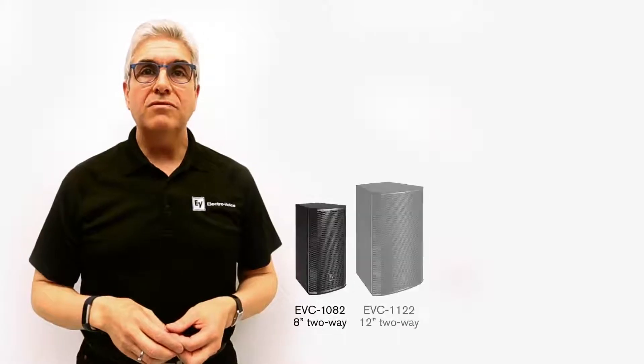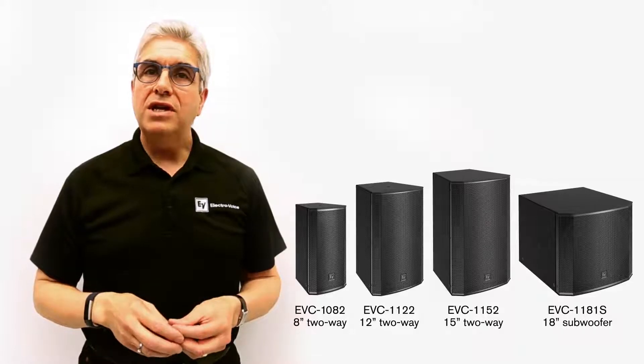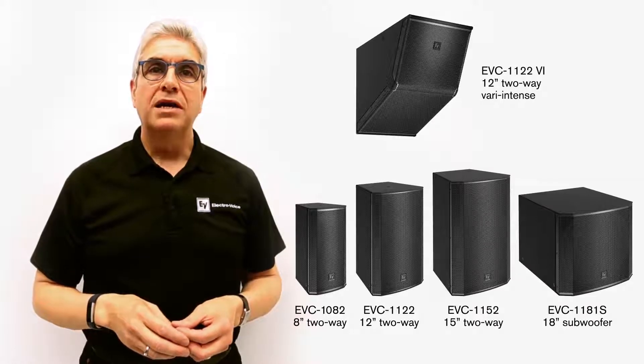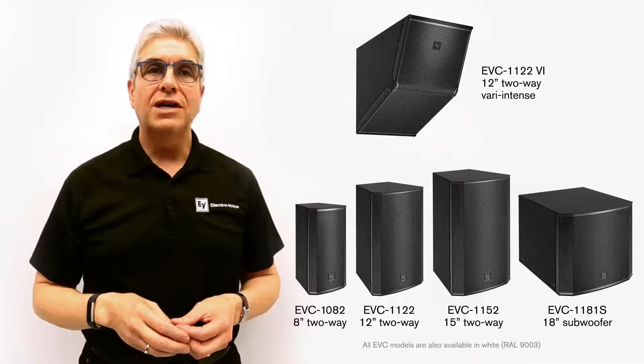The line includes three conventional two-way passive systems, an 18-inch subwoofer, and a unique variable intensity model that lets you evenly cover a rectangular room with a single right-sounding loudspeaker.